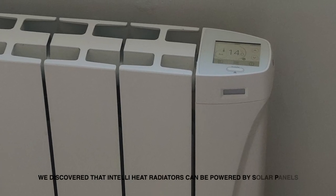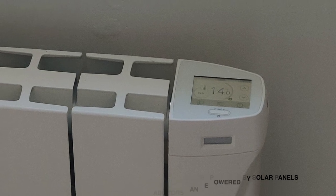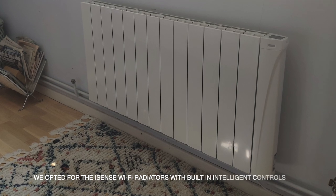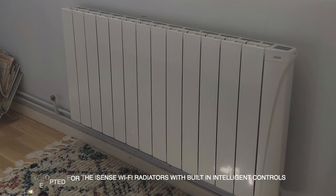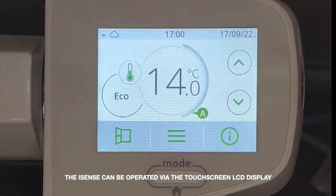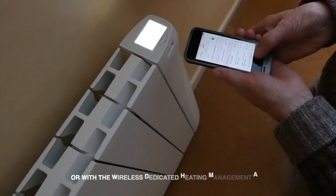We contacted Intelliheat, a local company, and after a chat with Simona we discovered that their Intelliheat radiators could be powered by solar panels. It looked like a good solution that certainly matched our plans for the house. We chose the Wi-Fi enabled iSense range, which can be controlled with the touchscreen thermostat or with the remote management app.